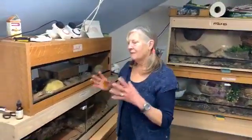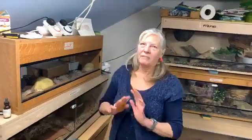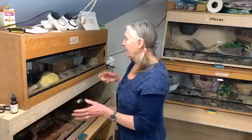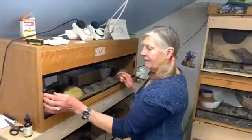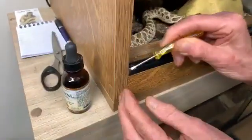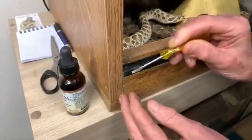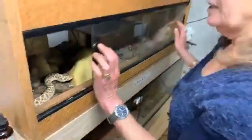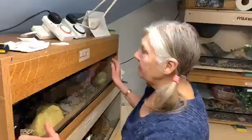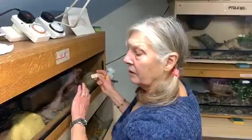One of the first things that happens to people when they first buy a snake is they must be very very careful about keeping the vivarium closed, because it's so easy for the substrate to get caught in the corner like that, so it doesn't shut properly. And you think you've closed it but you haven't.